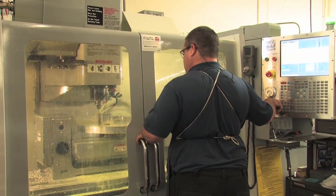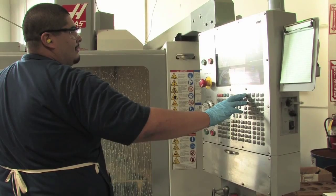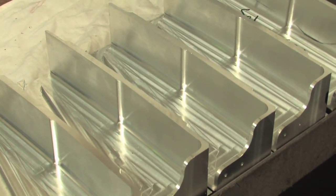This is EJ's Machine Company in Fullerton. It makes parts for military and civilian planes. The machinists at EJ's take blocks of metal and cut the airplane parts out of those solid blocks.